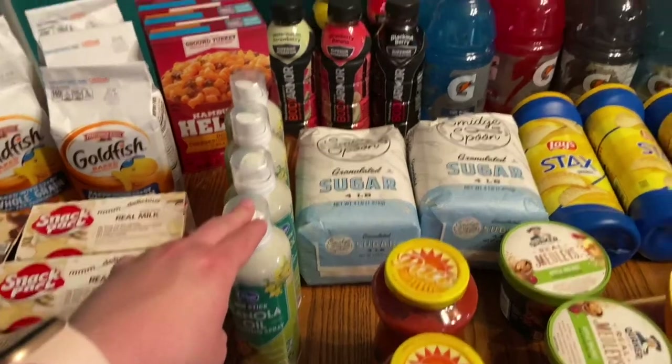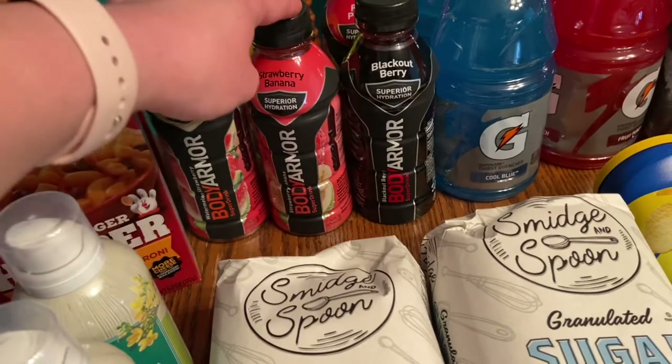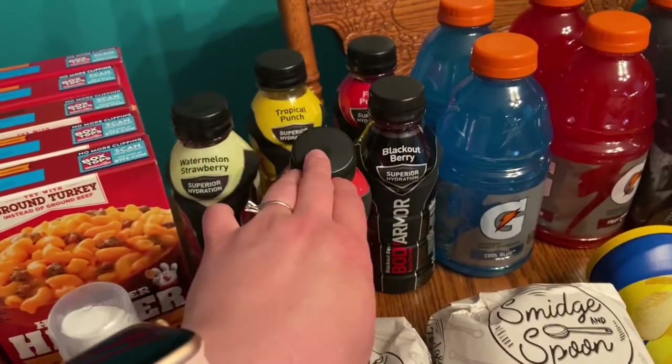I got four cans of canola oil. I got different types of Body Armors because Joey loves these — watermelon strawberry, strawberry banana, blackout berry, fruit punch, and tropical punch.